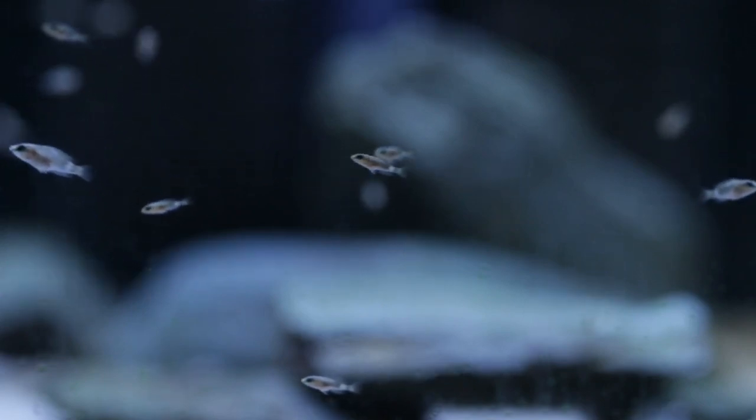Some of them already have what appears to be a higher back - they're already forming that calvus shape two months in. You are meant to separate your calvus fry when the larger ones get significantly bigger than the smaller ones, however out of the five spawns I've had I've only ever had to do that once with one fry, so it hasn't been a big issue for me. Next to them are their younger brothers and sisters, so let's have a look at that tank.